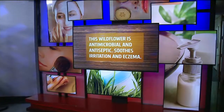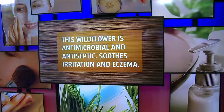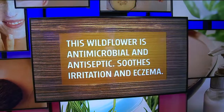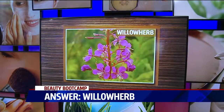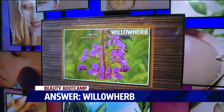So this wildflower is antimicrobial, it's antiseptic, it soothes irritation, and it's great for conditions like eczema or dehydrated skin. I have no idea. It comes originally from Canada — it's called willow herb. I've never heard of that. It's a great ingredient. In fact, it's great if you're doing a lot of AHAs to use willow herb with them, because it's going to actually help soothe so you don't feel as much irritation or dryness.